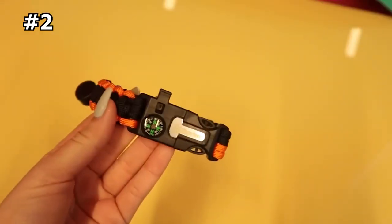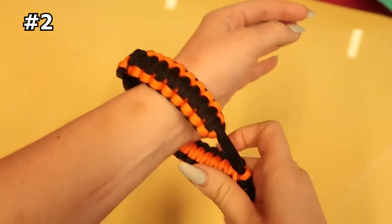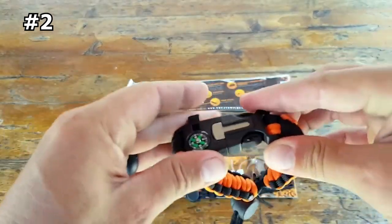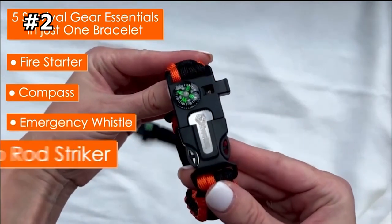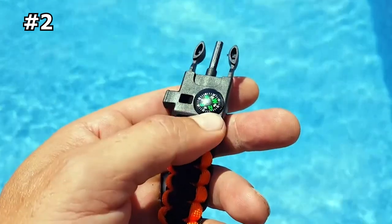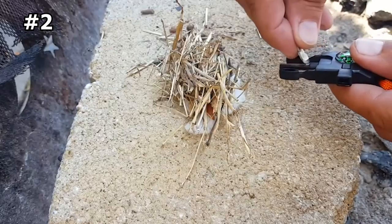Number two: Atomic Bear Paracord Bracelet. This paracord bracelet is a survival gear gadget that contains five essential tools in just one bracelet, which includes a fire starter, a compass, a loud emergency whistle, an emergency knife, and 12 feet of military-grade paracord. Unlike other options, this bracelet is adjustable to fit small and big wrists.